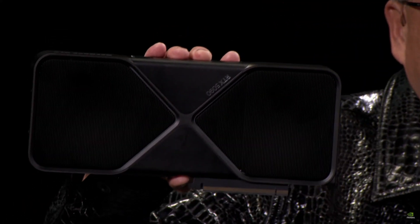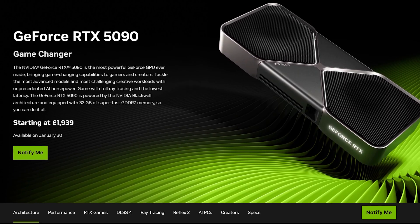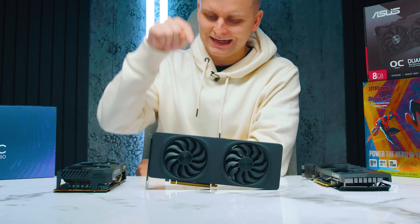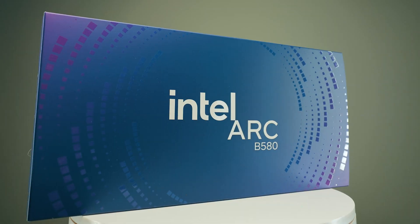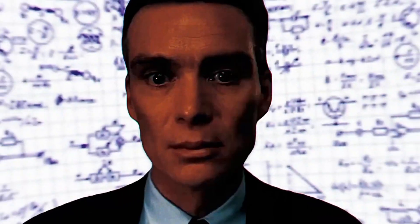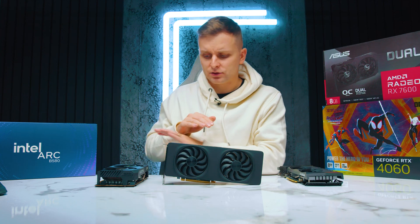I know Nvidia's 50 series GPUs are just about to come out, but there is a GPU we have to talk about before we move on to Nvidia, which is the Intel Arc B580. So what's it like for creators? Should you buy the B580? No, absolutely not. It's the worst card on planet earth. It absolutely sucks. This is the worst card. Don't buy this.